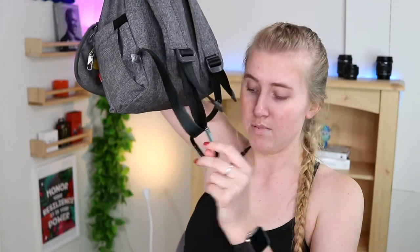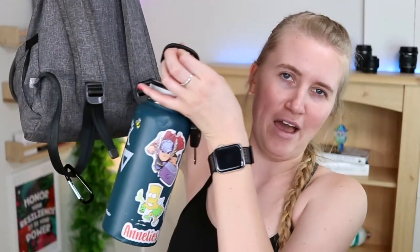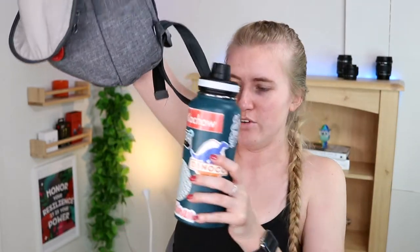Speaking of carabiners - on my backpack, and all of my backpacks including my Loungefly, I always keep a little carabiner on one of the arm straps. This is because you can hang your water bottle from it, which is a nice way to be hands-free without having to take off your backpack every time to re-stow your Hydro Flask. I highly recommend it.